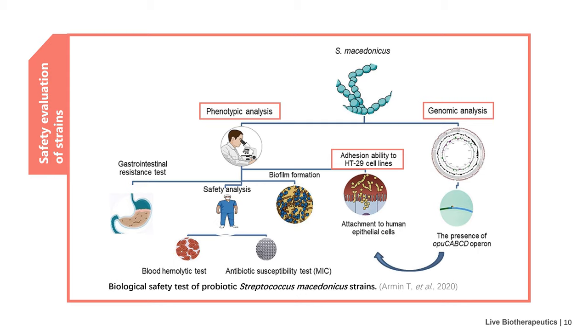Whole genome sequencing-based research includes virulence factor analysis and drug resistance gene analysis. In addition, it is necessary to evaluate cell adhesion to consider the influence of the bacteria itself on the cells. The safety evaluation of strains is very important and also determines whether the strains can meet the needs of subsequent industrialization.